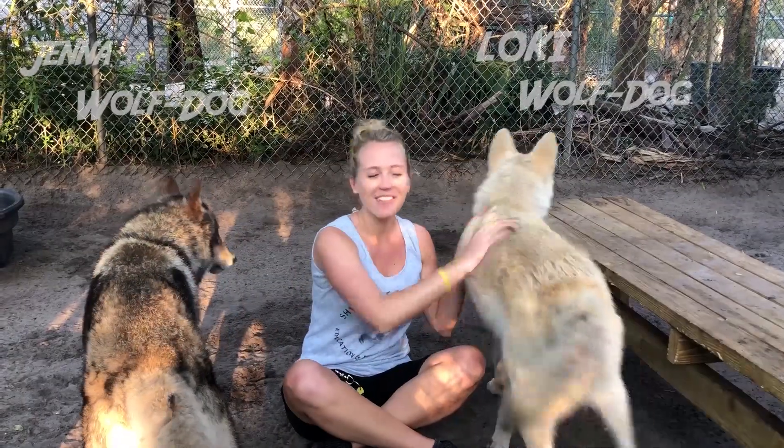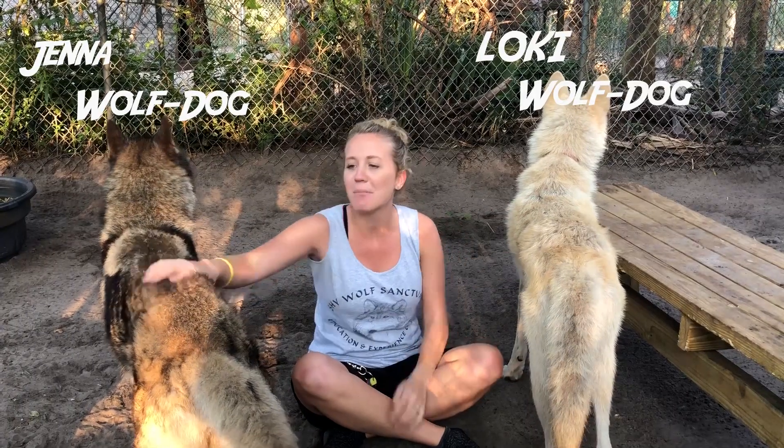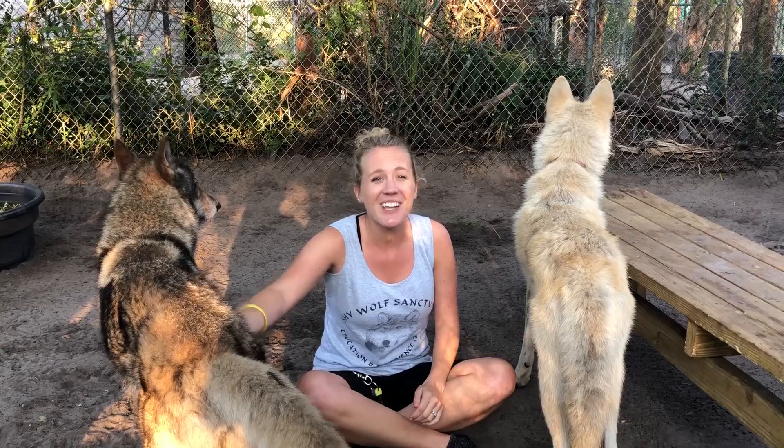Hi, I'm Katie, volunteer trainer at Shy Wolf Sanctuary. Thank you for watching the video, and as always, be kind to animals and be kind to people. We hope to see you here at Shy Wolf Sanctuary.